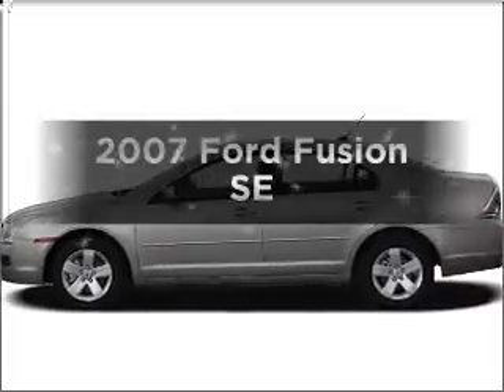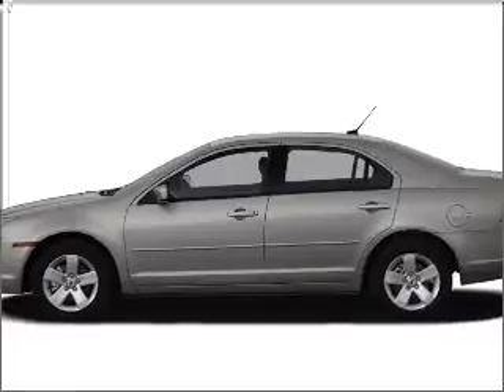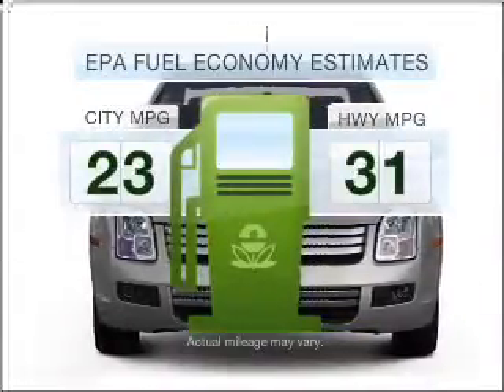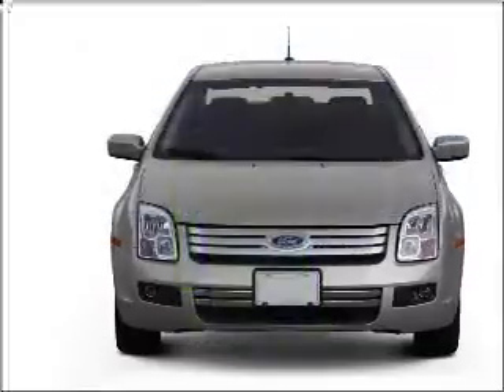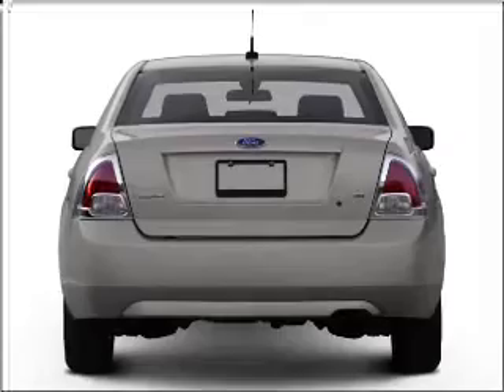Imagine yourself in this 2007 Ford Fusion. This is the set of wheels you've been looking for. Low emissions and the good fuel economy offered in this vehicle are important to you and to the environment. With an efficient four-cylinder engine that responds smoothly to its automatic transmission,